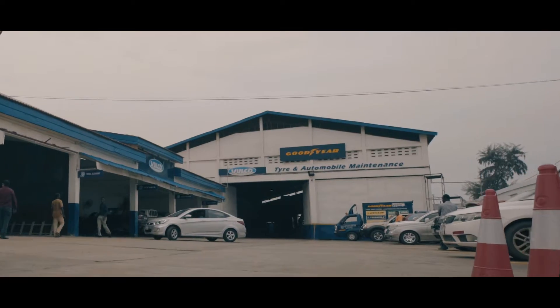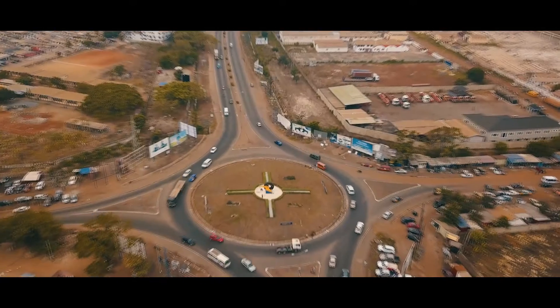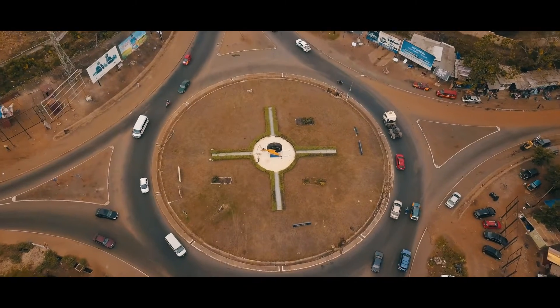In 2007, under the banner of Goodyear, we opened the Volco Truck Tire Service Center in the heart of Ghana's developmental capital, Tema City.